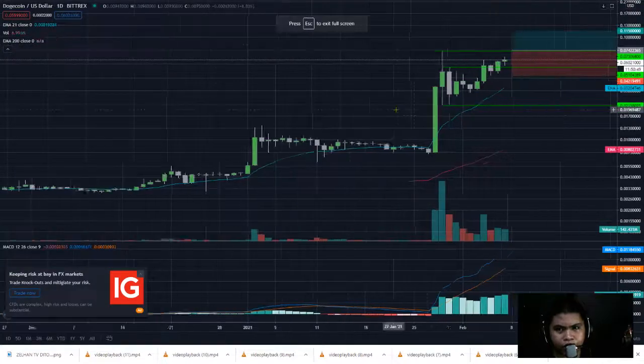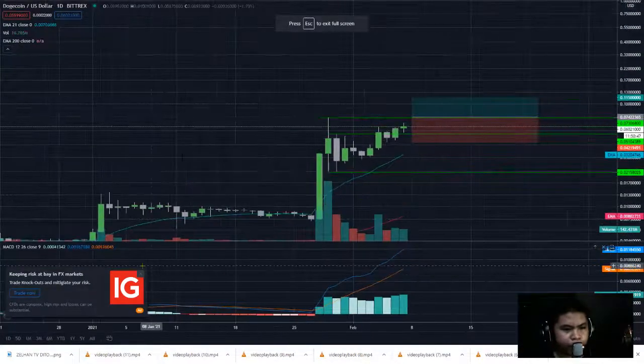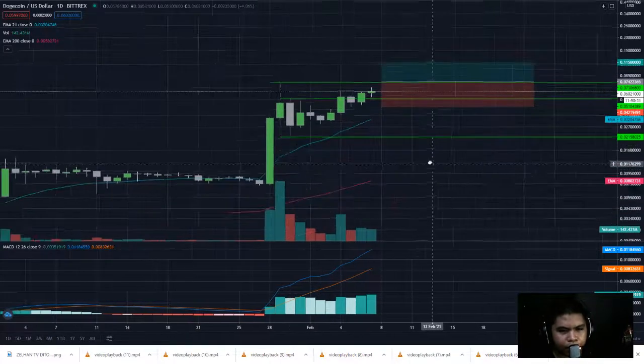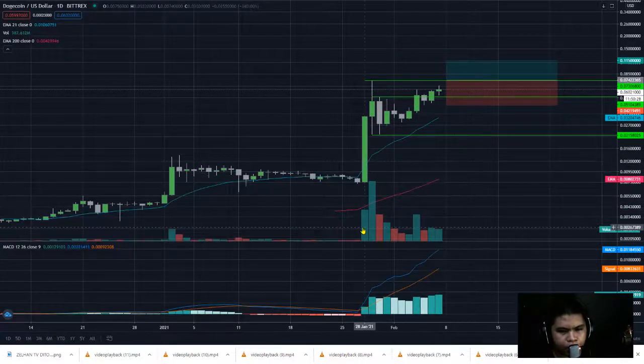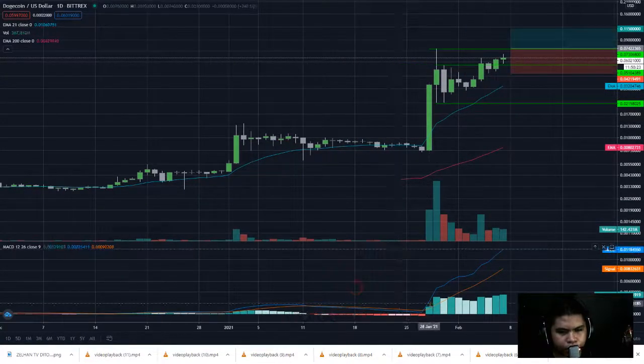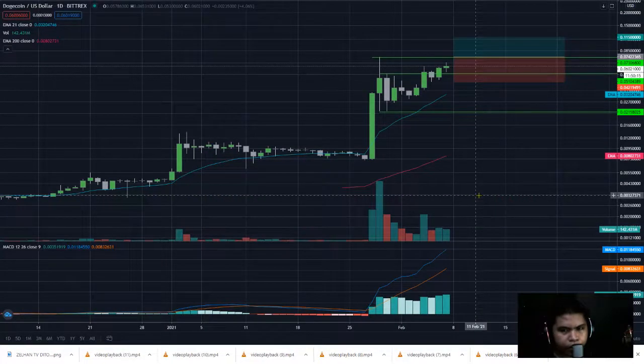This is the Dogecoin chart. If you see the chart, we get our resistance here and support here, so it finally pulled back. We get a bullish momentum here with high volume, and it's already crossing, so we can do profit taking.